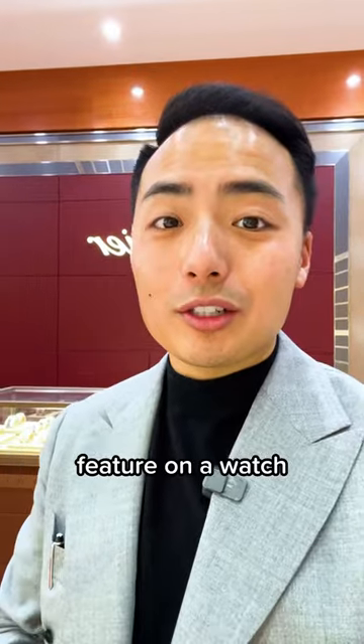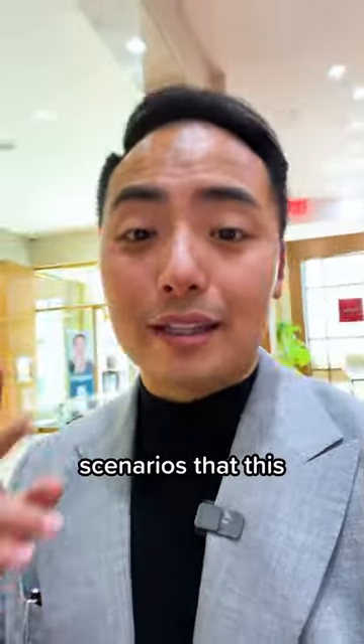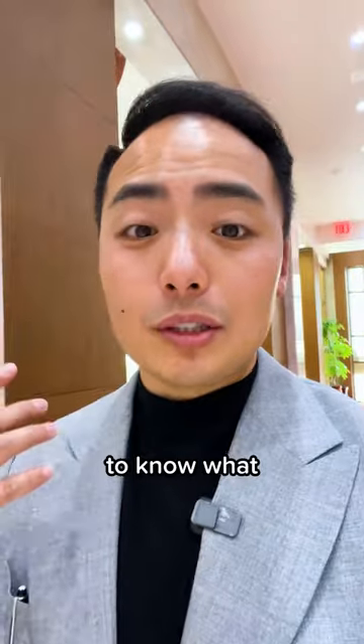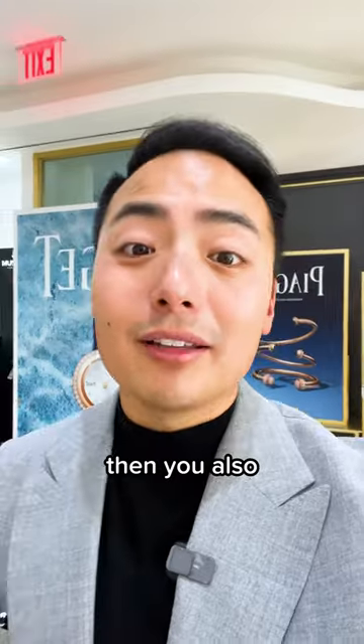So to me, the most useless feature on a watch is a 24-hour scale — something that tells you if it's a.m. or p.m. The only two scenarios where this makes sense: one, if you have a world timer or GMT watch and you need to know what time it is back home, a.m. or p.m.; or two, you live in Alaska and you have 24 hours of daylight or nighttime.